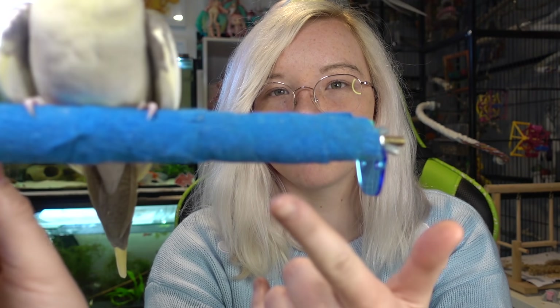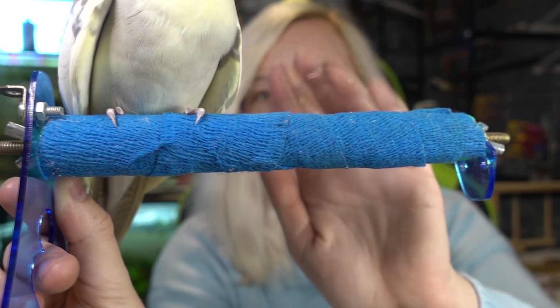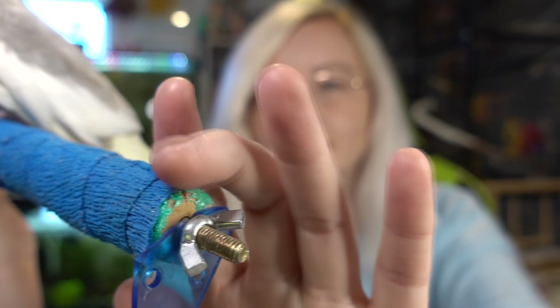I also want to start off by saying this is not a sand perch. A lot of people in the comments seem to be thinking that it is. It's actually vet tape if you look closely. You can see that it is a perch covered in vet tape because it originally was a sand perch. The sand perches are one of the things that's unsafe for bird cages. It can hurt the little feet.